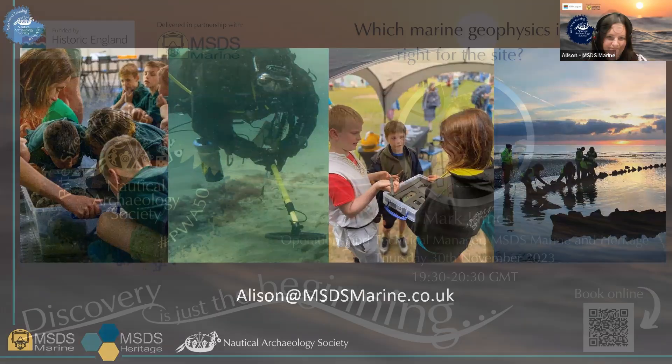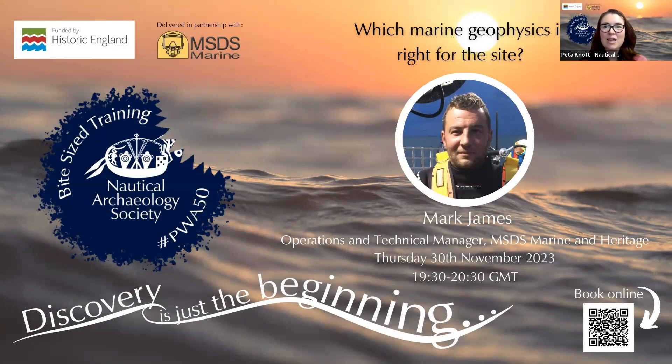Thank you, Alison, for your presentation today. And thank you again to Historic England for ensuring that these bite-sized webinars are free for everyone to attend and watch online whenever they like. If you're interested in attending the next talk, I hope you can sign up and join us in a month's time for the next in this series of webinars. We do still have quite a few left — this is only the fifth out of 11 we've got now. Please make sure you sign up and either watch live or catch up on YouTube all of the wonderful experts that we have talking to us for free on this webinar series.